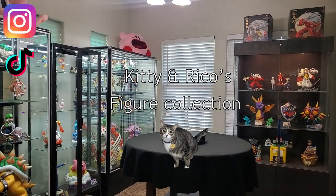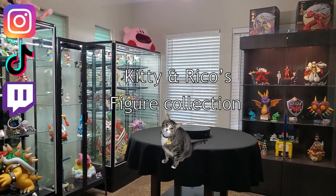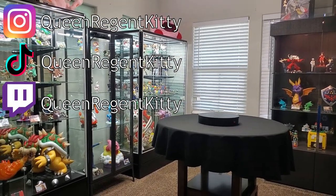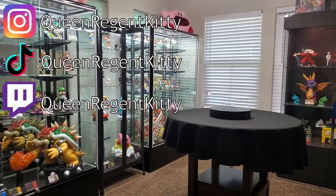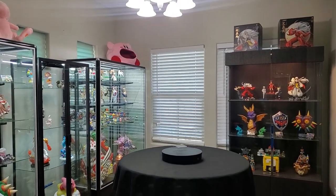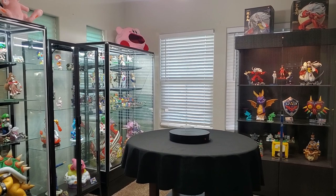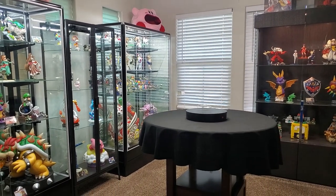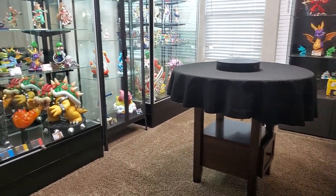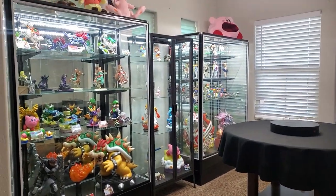A little bit of a different video today — I basically just wanted to show you my collection and the room where it all lives. So let's go. Here's the overall room: I have four display cases and a table where I do all my reviews, and I have a drawer open. We're going to start off with this side.